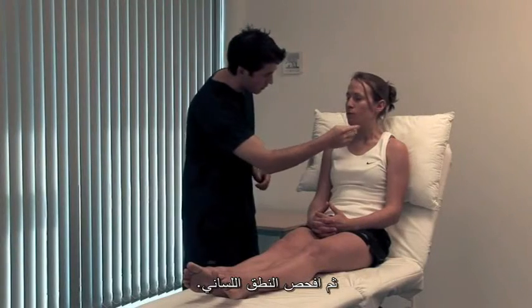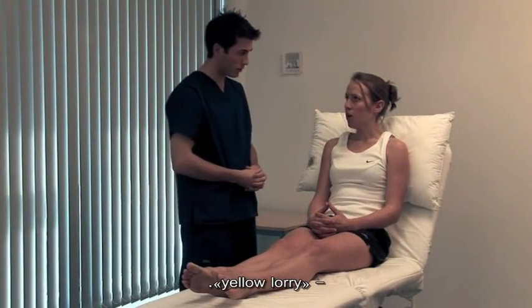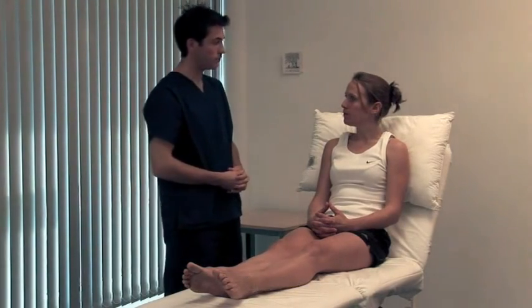Then test lingual speech: 'And now say yellow lorry.' — 'Yellow lorry.' The swallow test is also relevant.